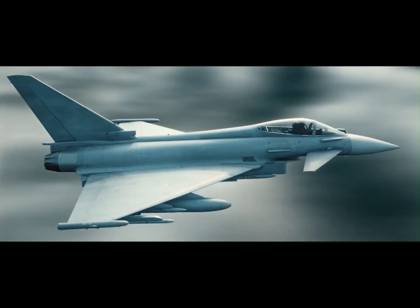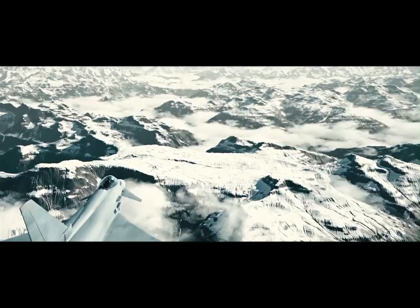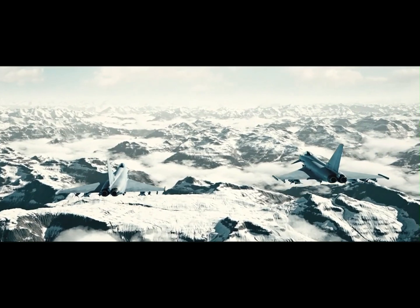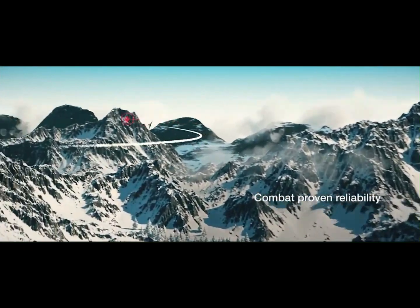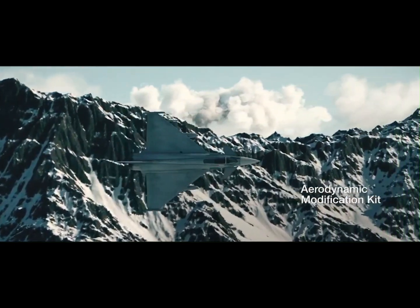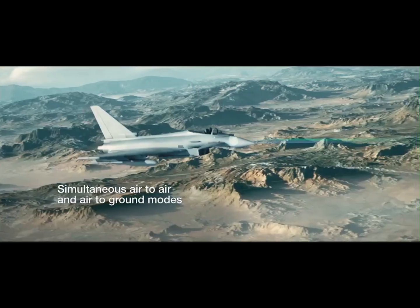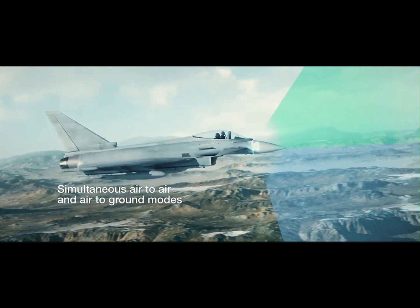At the heart of its combat system lies a state-of-the-art suite of sensors, including the Captor AESA radar and Pirate FLIR. These are fused together to give pilots real-time, high-precision targeting capabilities. It's protected by the Praetorian defensive aid sub-system, which detects and counters any incoming threats, keeping the pilot safe and mission-ready.